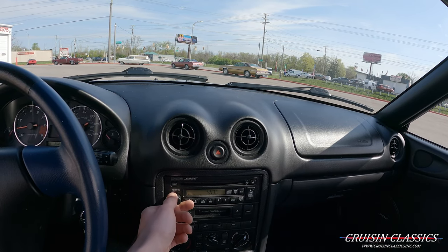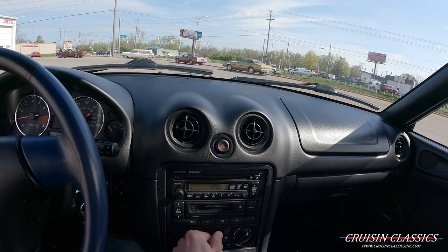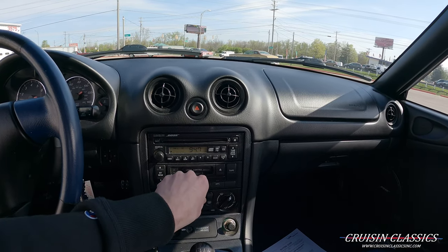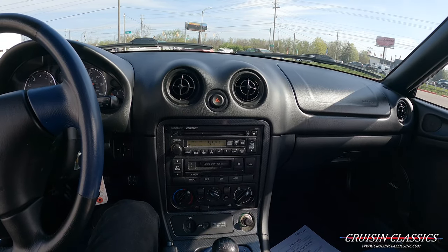The stereo does work, and if you listen closely you can hear the AC compressor kick on as well. This is really cold AC, as it should be with only 20,000 miles. Turn that off for extra horsepower — all jokes aside.